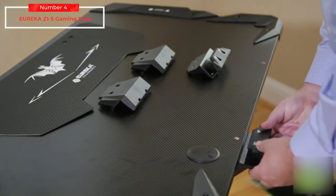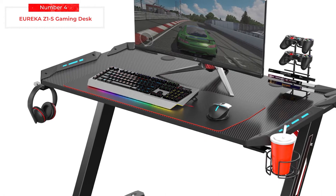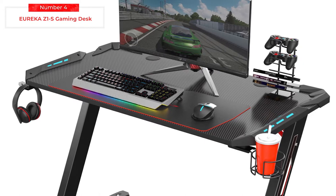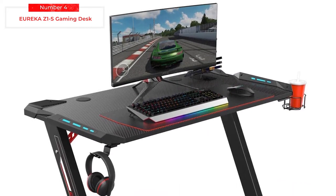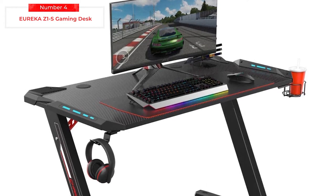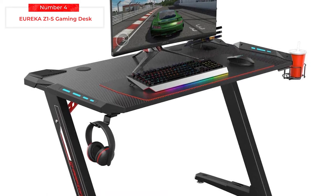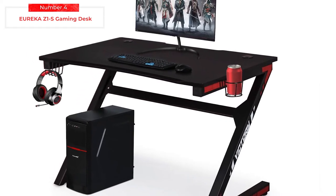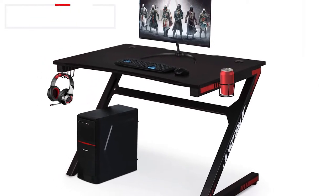It can be pretty hard to find an awesome gaming desk at a not-so-expensive cost, and surely the Eureka Z1-S is the name you can count on. The carbon fiber top is durable and stylish, and the unique Z-shape design will look good with any gaming rig. It's extremely sturdy with plenty of room for all your favorite gaming gear, and comes with goodies that make gaming sessions more comfortable and convenient. Overall, it's just a great value.